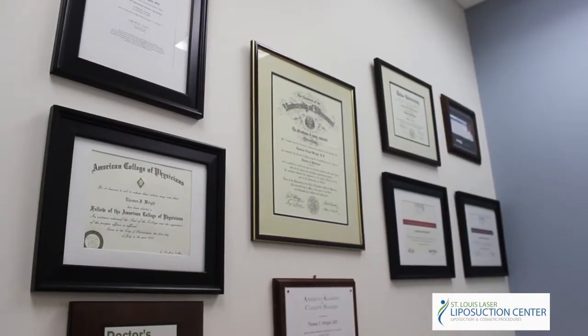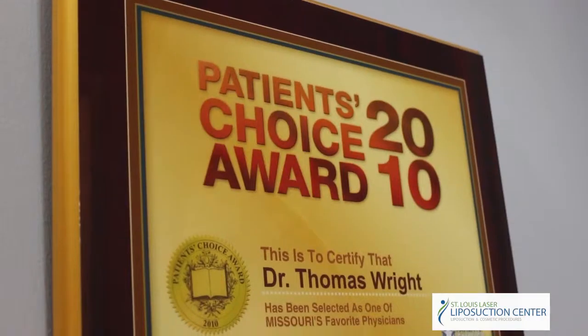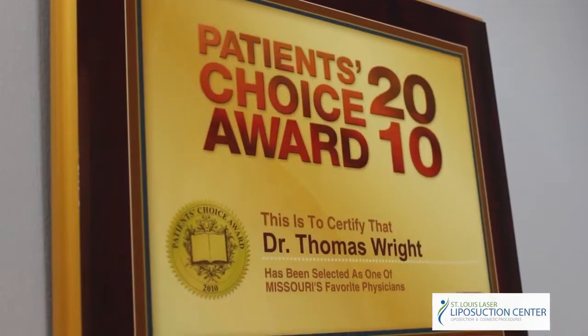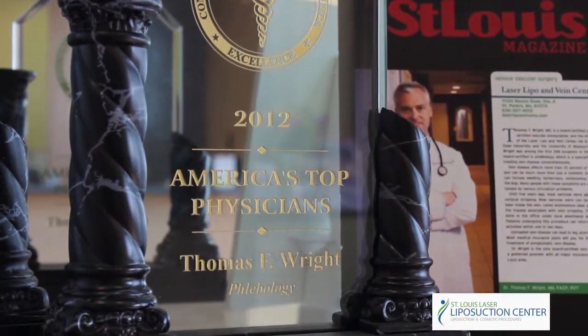I was one of the first 200 diplomates of the American Board of Phlebology. I've authored and presented numerous papers to help our understanding of medical vein disease and minimally invasive cosmetic procedures.